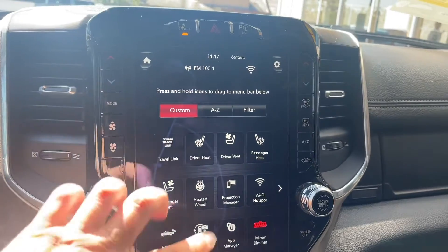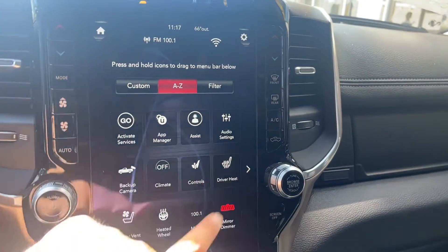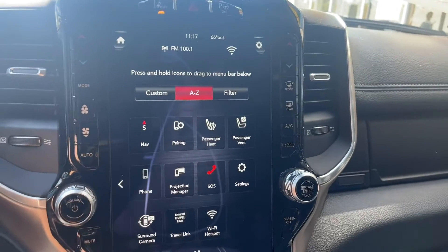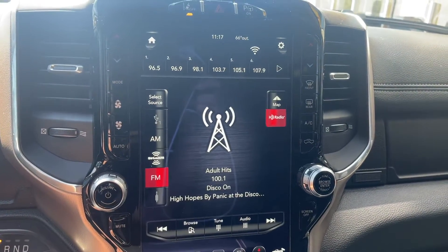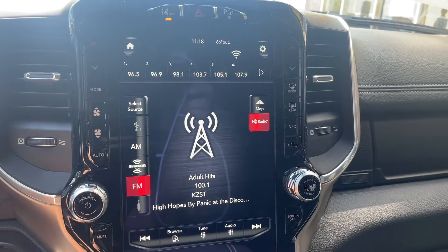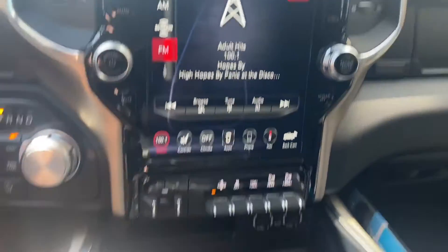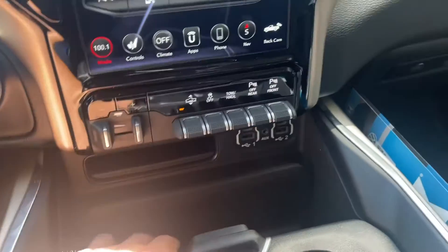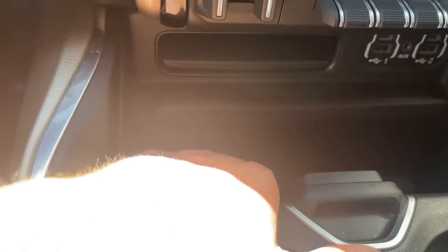You have heated seats, cooling seats, heated steering wheel, full navigation, and of course all your different apps. For media, you do have XM radio and HD FM radio. You have a wireless charger for your cell phone down here — clips in right down there.